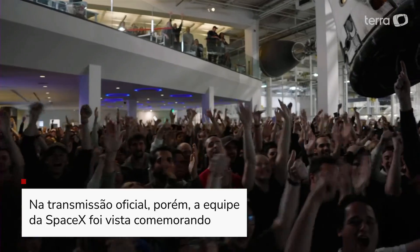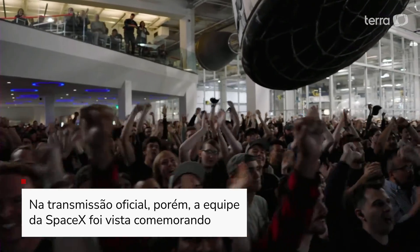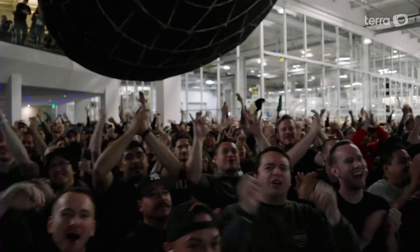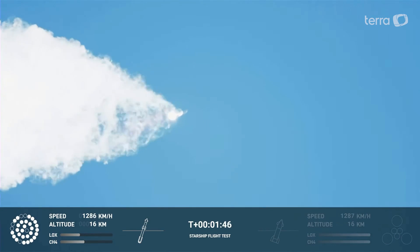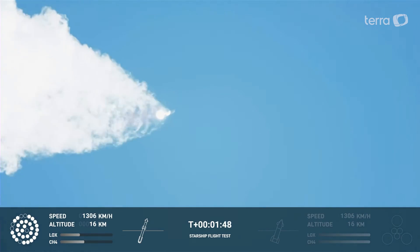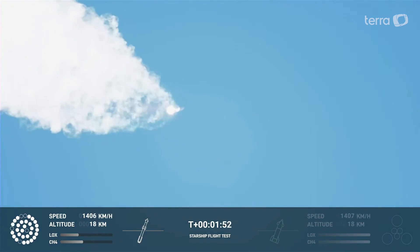Continuing to watch the first stage as we've been downrange. Everyone here absolutely pumped to clear the pad and make it this far into the test flight — it's the first integrated. Houston Tracking Station now acquiring the vehicle.